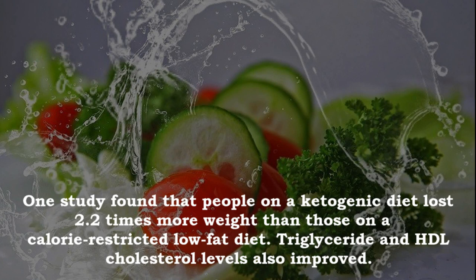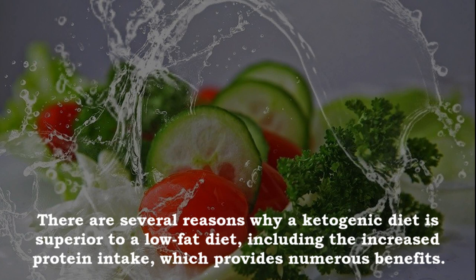One study found that people on a ketogenic diet lost 2.2 times more weight than those on a calorie-restricted low-fat diet. Triglyceride and HDL cholesterol levels also improved. There are several reasons why a ketogenic diet is superior to a low-fat diet, including increased protein intake, increased ketones, lower blood sugar levels, and improved insulin sensitivity.